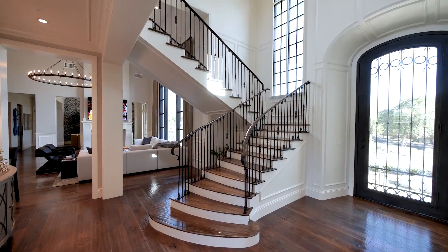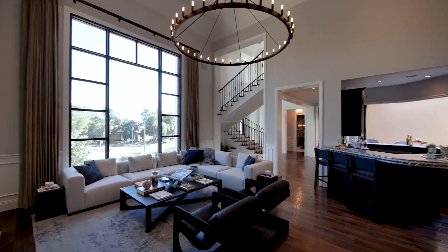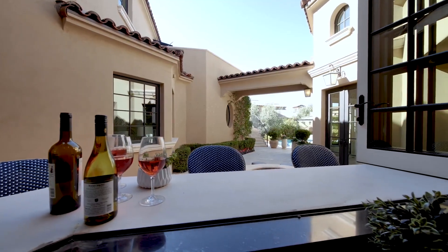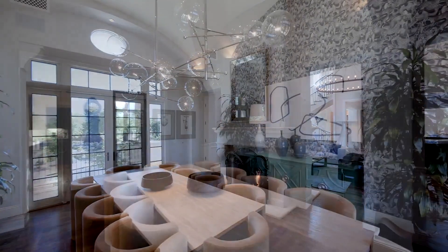The reception foyer is flanked by a staircase and flows into the main living space, which includes the family room with a fully fitted bar with stacking windows opening into the exterior patio, and a two-sided fireplace shared with a sophisticated formal dining room with a wine room.